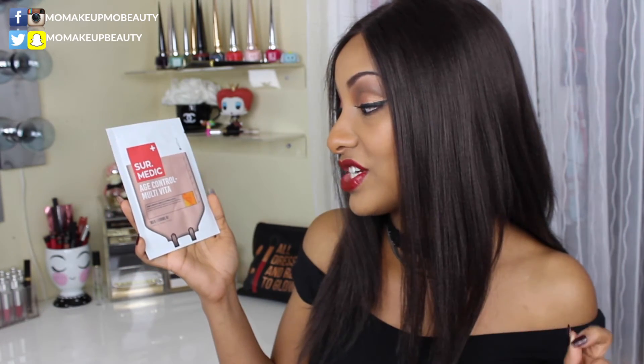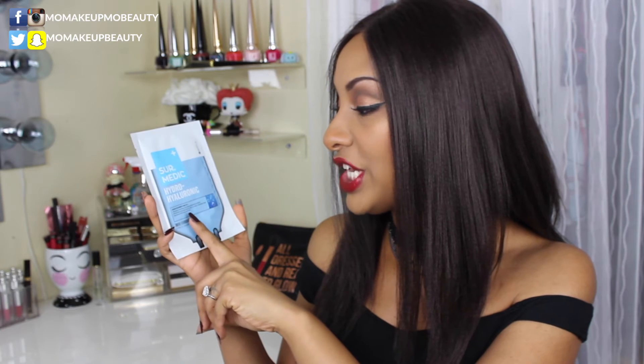My second mask is the Sur.Medic Age Control Multi Vita. This one deeply penetrates to deliver brightening properties into dull skin to create a vital and bright complexion with translucent clarity. I'm liking the sound of this one!